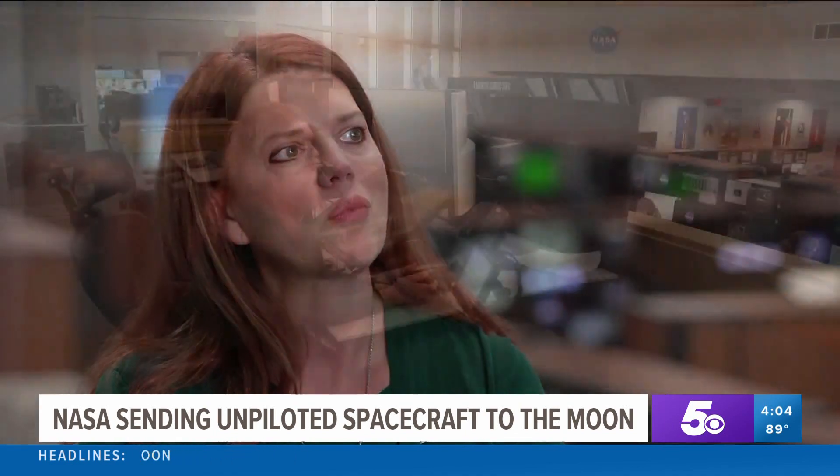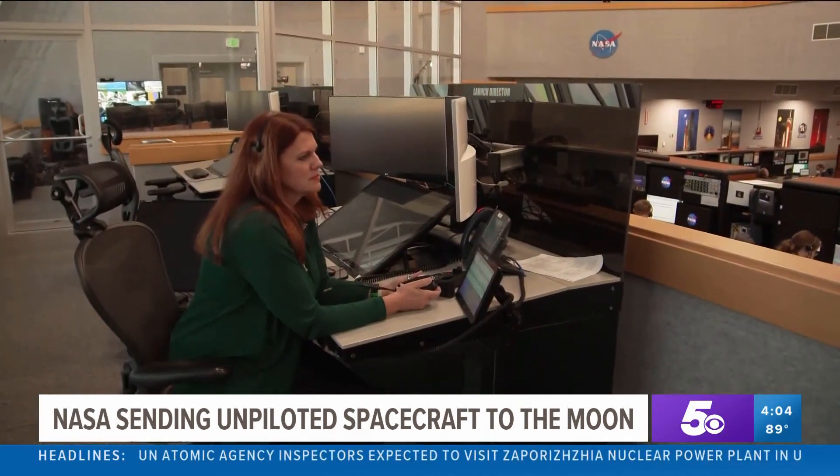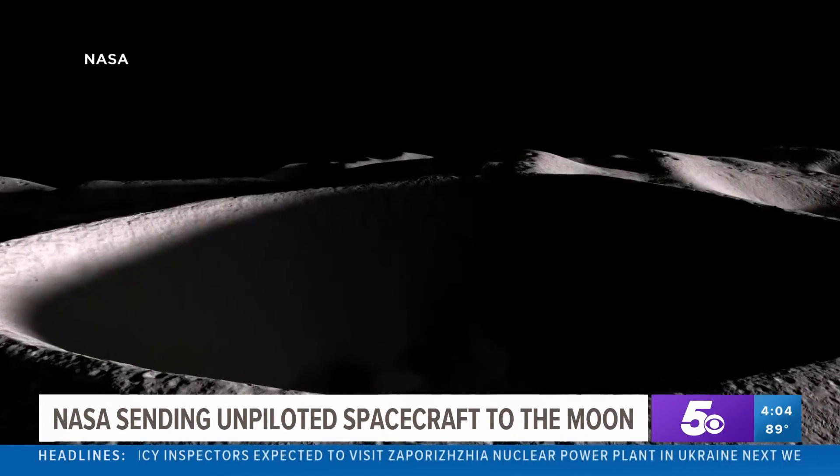It is absolutely breathtaking. Charlie Blackwell Thompson is the Space Agency's first female launch director. It's going to return our nation to the moon, and it is going to pave the way for our next steps in exploration.